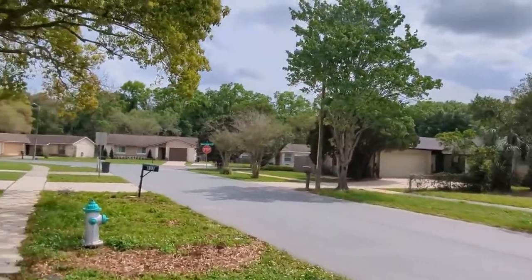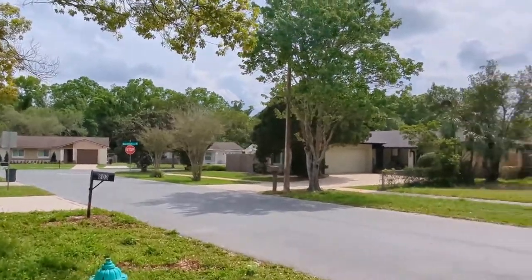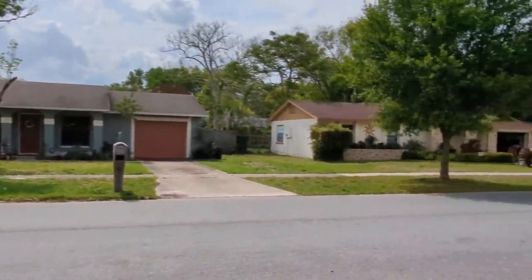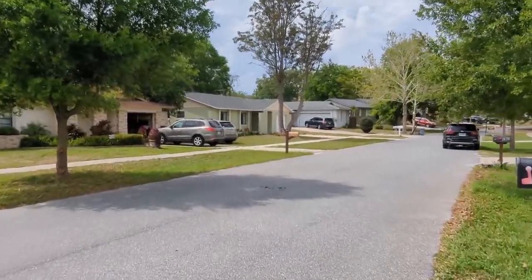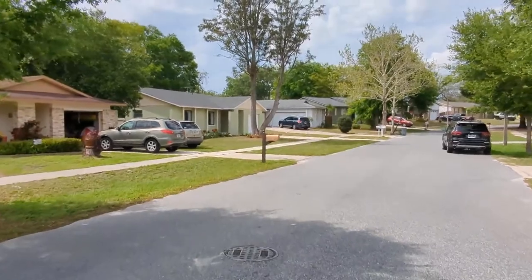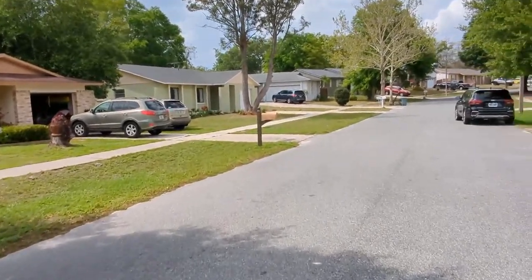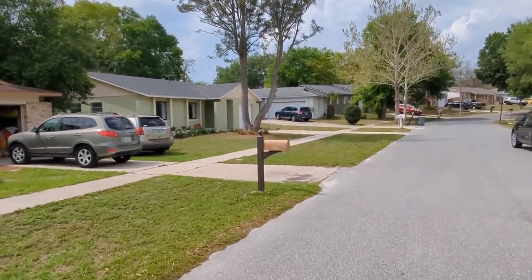We're at the corner of Gee Creek and Calusa. I'm giving you a feel for what the neighborhood is like. This house is an amazing rehab — everything is new. Three bedrooms, one and a half baths, 1,060 square feet.